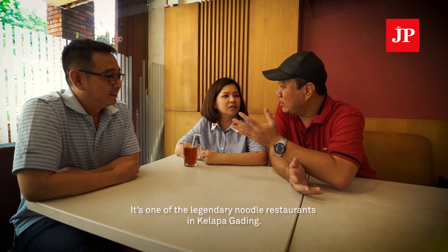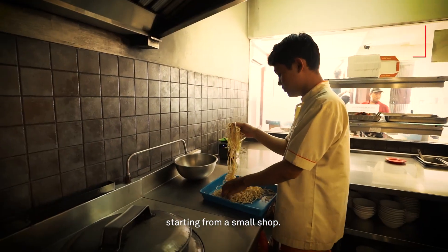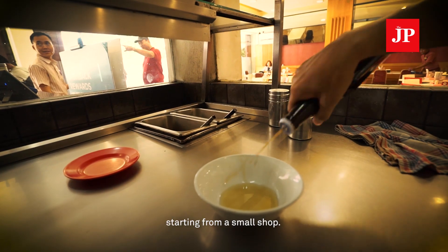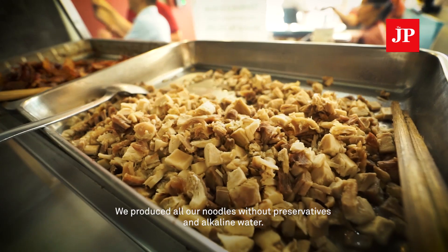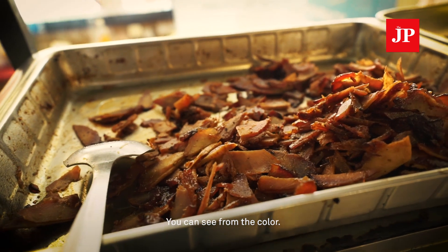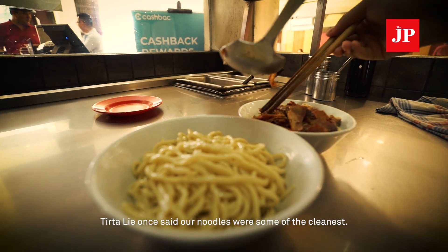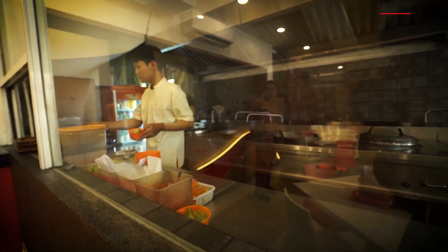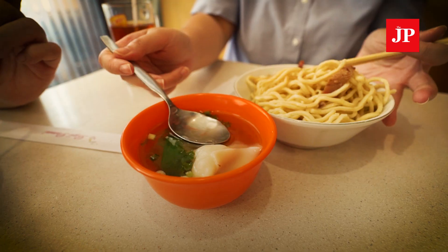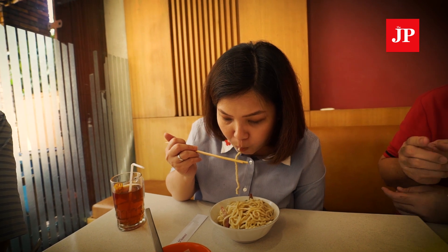This is one of the legends of Kelapa Gading, starting in 1987 right here at this location — originally just one stall. All their noodles are produced in-house, without preservatives and without lye water, so you can actually tell from the color. As one person once said, Baji Pamai's noodles are the cleanest-looking noodles. Baji Pamai makes noodles from scratch — they are simple, with chashu and wonton, but have one of the best springy textures.